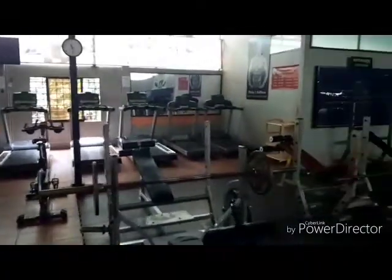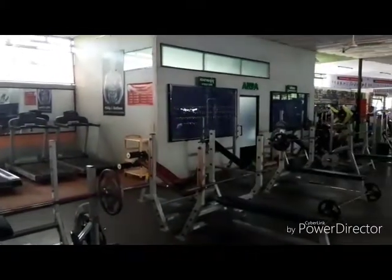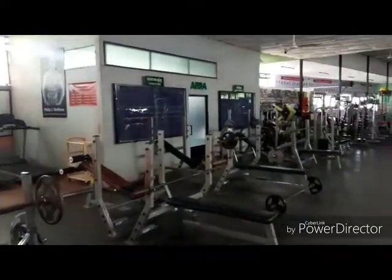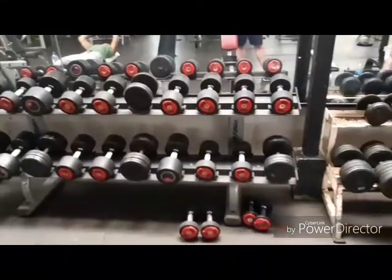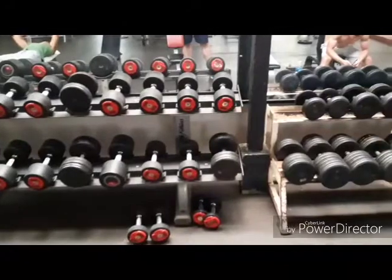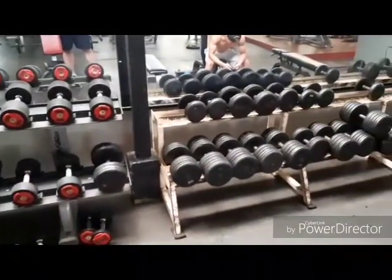Back over here are the running machines that cost 50 cents extra. It is very dark in here, no air conditioning. There are lots of weights and guys on bikes with their shirts off, if you like that kind of thing.